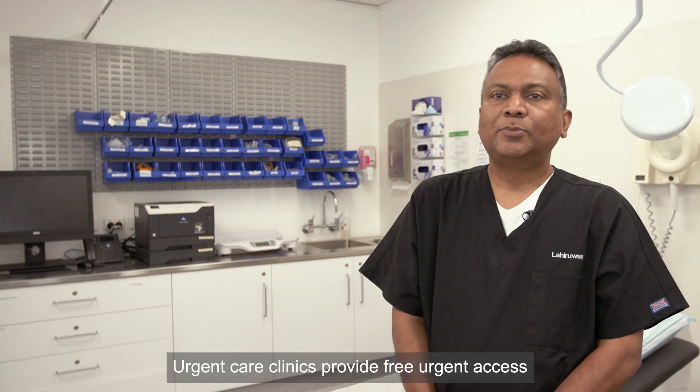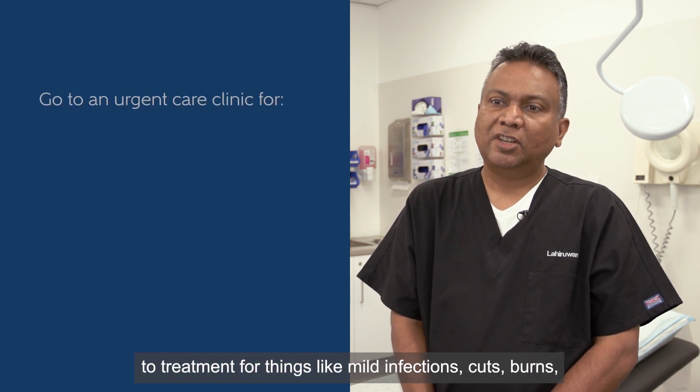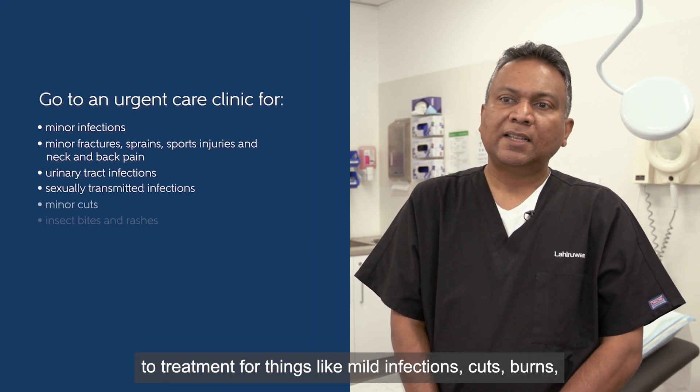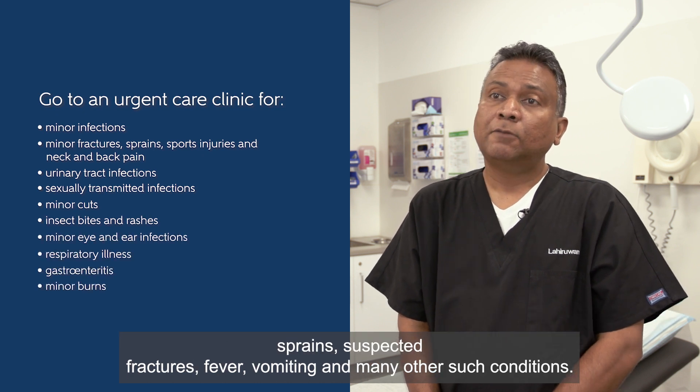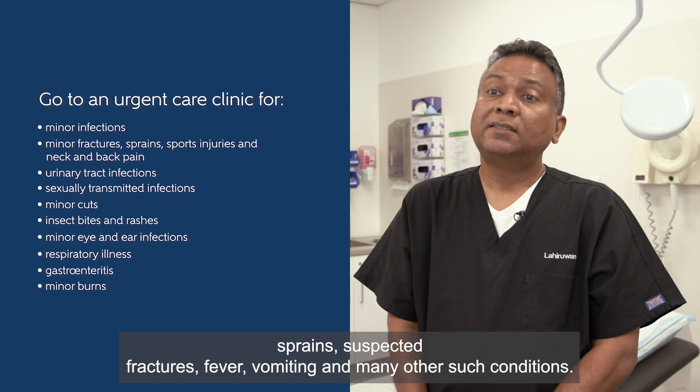Urgent care clinics provide free, urgent access to treatment for things like mild infections, cuts, burns, sprains, suspected fractures, fever, vomiting, and many other such conditions.